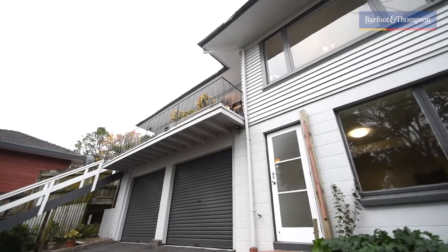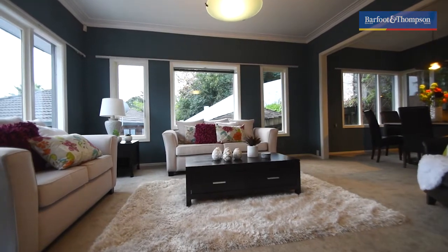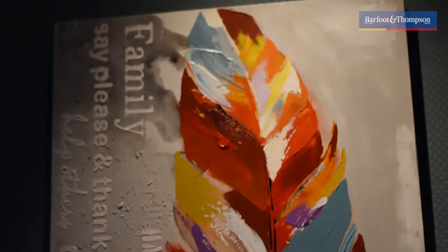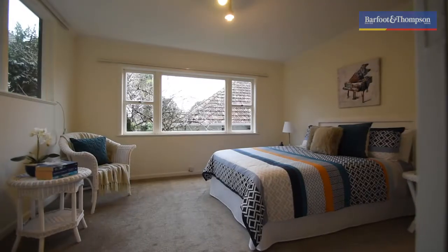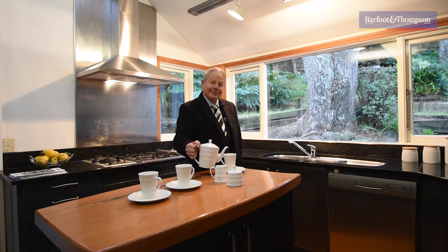Hi, welcome to 32 Mount Hobson Road in Remuera, Central Grammar Zone. My name is Tony Keegan, part of the Bafton Thompson team, and it is my pleasure to show you around this multifaceted property. It's a really nice kitchen, isn't it?